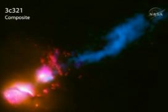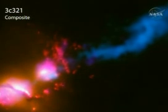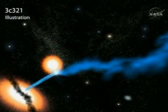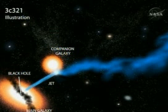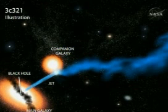NASA's Chandra X-ray Observatory has made the discovery. Known as 3C321, the system contains two galaxies in orbit around each other. Data shows both galaxies contain massive black holes at their centres, but the larger galaxy has a jet coming from its black hole, and the smaller galaxy apparently has swung into the path of this jet.